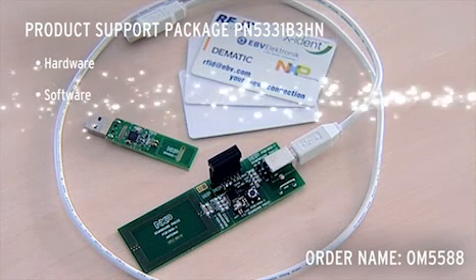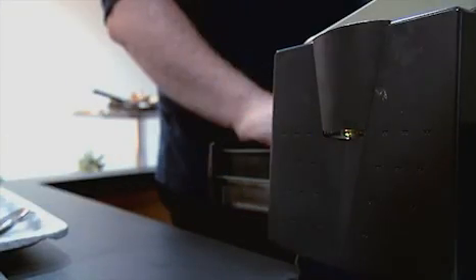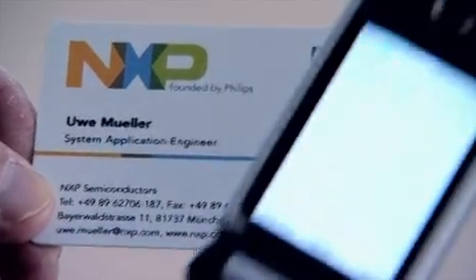How about creating your own NFC application with a design kit from your closest EBV office? All hardware, software, and documentation are supplied with this kit at a very reasonable price. Besides the obvious applications like mobile payment, content distribution, or secure information access,